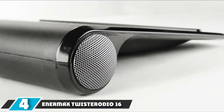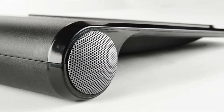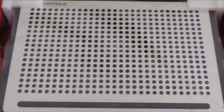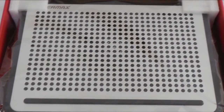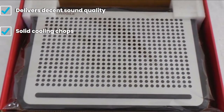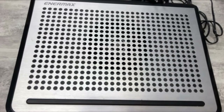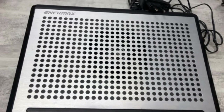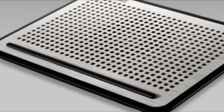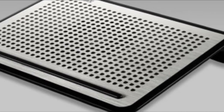Next at number four we have the Enermax Twister Audio 16. When thinking about laptop cooling pads that do something a little different from the norm, one possibility is an accessory that doesn't just keep your notebook from getting too hot but also comes with built-in speakers — because aside from heat, another area laptops often struggle with is providing decent audio quality and volume. The Enermax Twister Audio is only capable of dealing with laptops up to 16 inches in size, but its built-in pair of Dream Bass 2-watt speakers are pretty decent and provide some bass. The pad is fairly thick due to those integrated speakers housed in a cylinder at the rear, but is surprisingly light and provides solid cooling as well as sound quality. You can also turn the speaker on or off and manually adjust the fan speed.